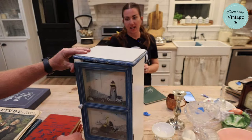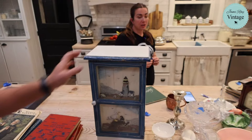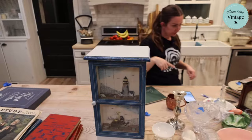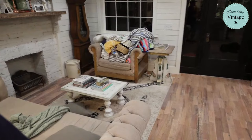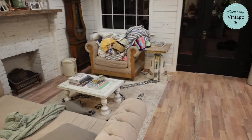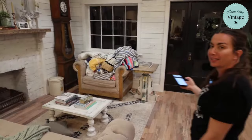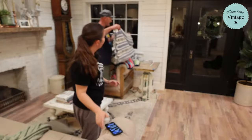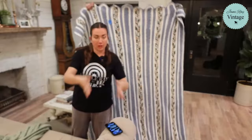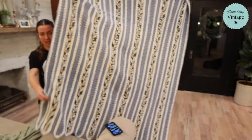Now it's time for the afghan and quilt section! This first one already sold at $29.95 - it almost looks like roses in the middle and has a scalloped edge.